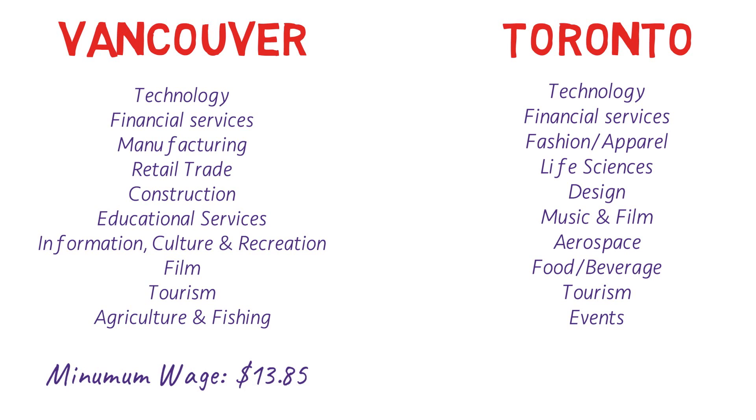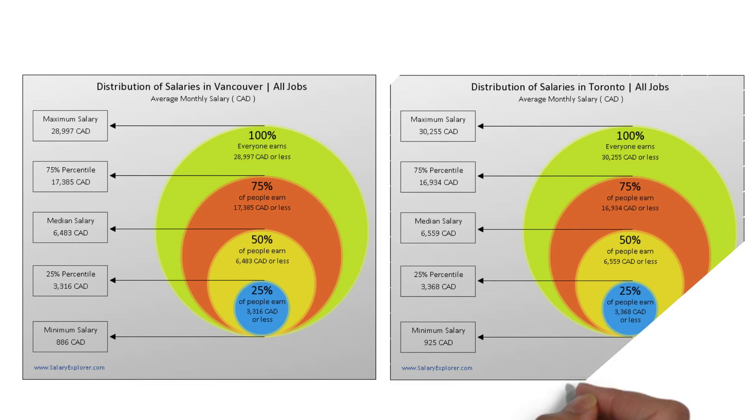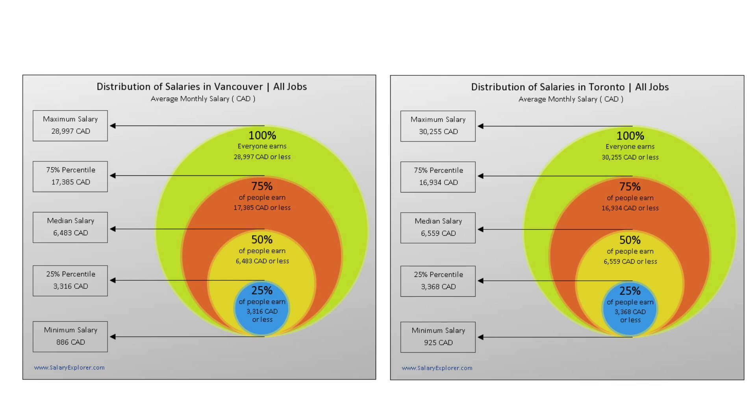The minimum wage is also very similar — British Columbia's minimum wage is $13.85 and Ontario's is $14. Regarding average salaries, Toronto is a winner here. The minimum salary in Toronto is $925 Canadian dollars per month versus $886 in Vancouver. The median salary is $6,559 in Toronto versus $6,483 in Vancouver. The maximum salary per month is $30,255 in Vancouver and $28,997 in Toronto. They're very similar, but Toronto is slightly on the higher side.